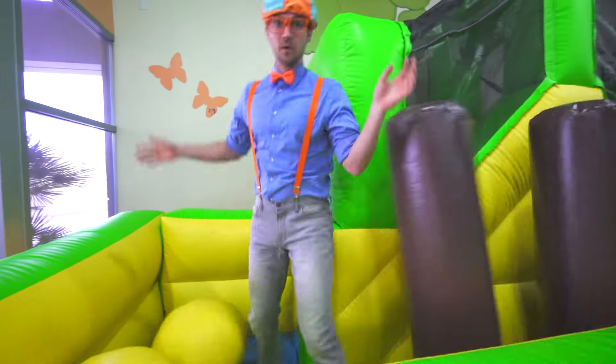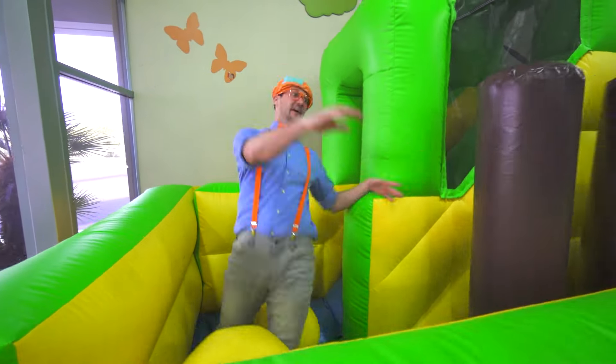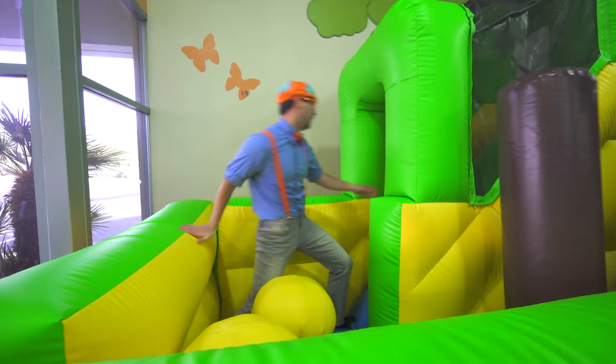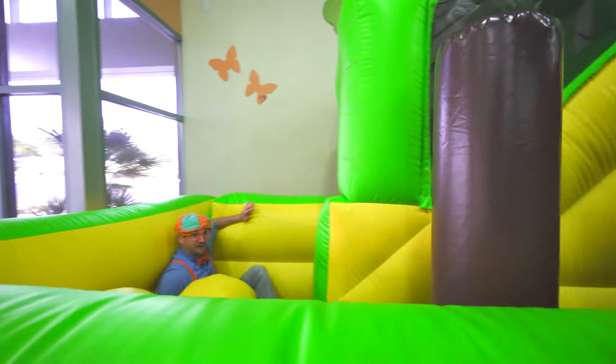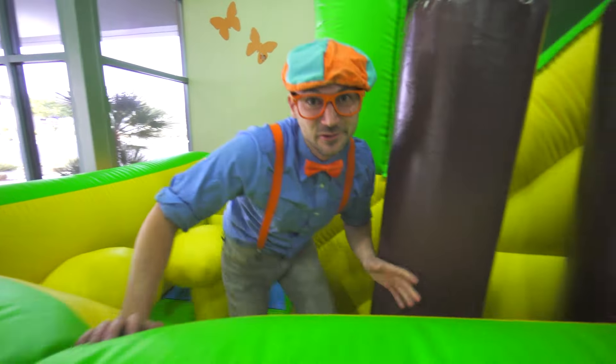That's funny! Okay, here I go! Alright, I'm gonna get out now. It's really bouncy.